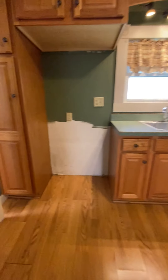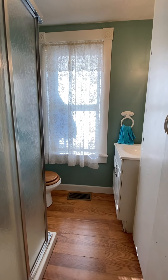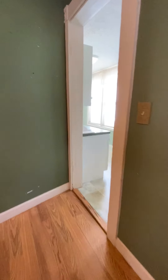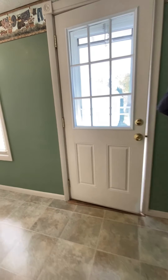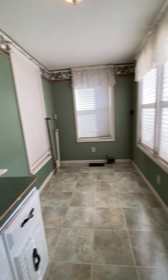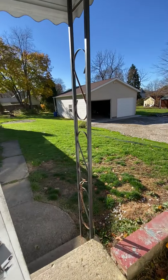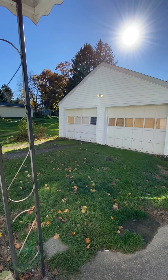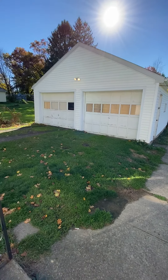Located off the kitchen to the rear of the home is a full bathroom with a standing shower and additional storage. To the very rear of the home is the laundry room, also a great area for a mudroom for coats when you come home. There are newer doors in this home.